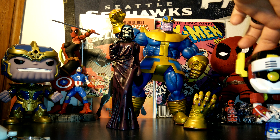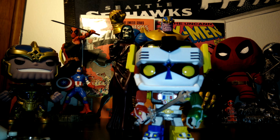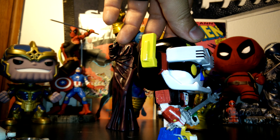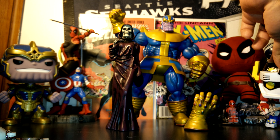I might as well show Voltron too — picked him up just the other day. I got a Voltron Pop figure. I'm not huge into Pops, I've got some, but when I saw Voltron I had to get him. How could you not get Voltron? It's pretty badass.